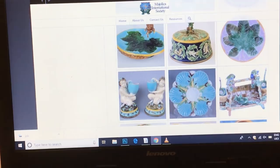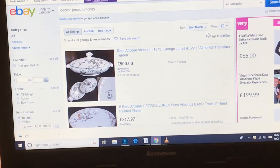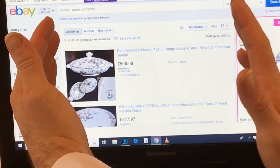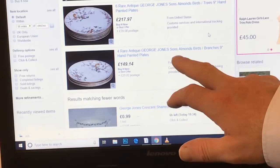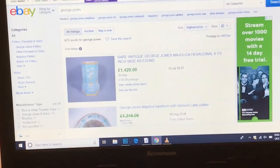Now I'm going to show you prices. I found a terrine in the Almonds pattern currently on eBay — not massive — and they're asking £500 for a single terrine. A set of nine-inch plates is £270, and four tea plates in the George Jones Almonds Birds pattern are £150. That's the same Almonds pattern as the piece I've got, so you can see what individual items from this range are fetching.